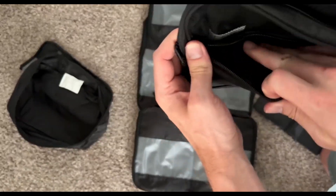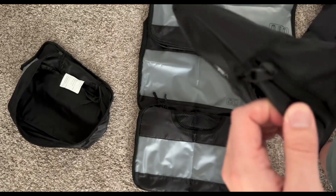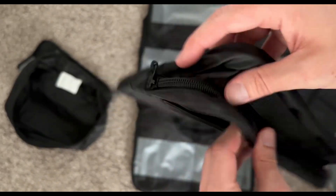While not the cheapest packing cube set on the market, the value these cubes offer in terms of organization, space saving, and durability justifies the cost.